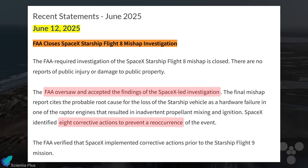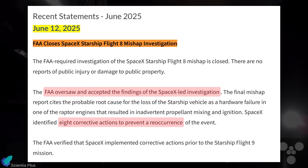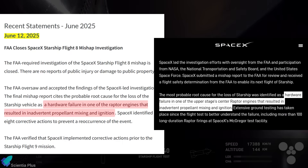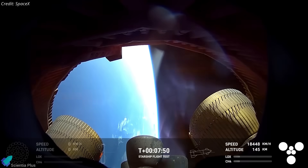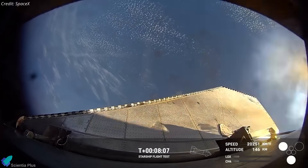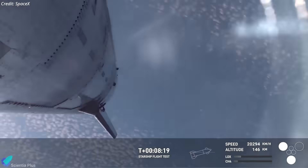The FAA has officially closed its mishap investigation into Starship's Flight 8, confirming that SpaceX's root cause analysis and all eight corrective actions were accepted. The FAA report aligns with what SpaceX had already disclosed before Flight 9. The failure in Flight 8 was traced to a hardware issue in one of the Raptor engines, which caused unintended propellant mixing and ignition, ultimately leading to the loss of the vehicle.